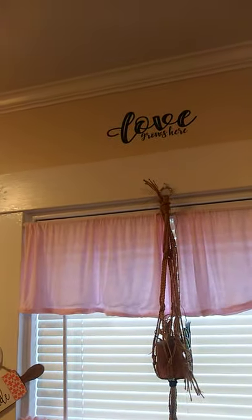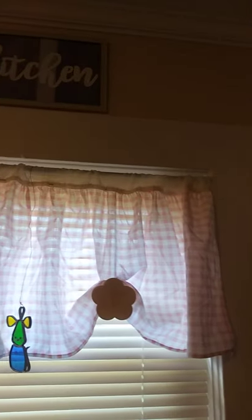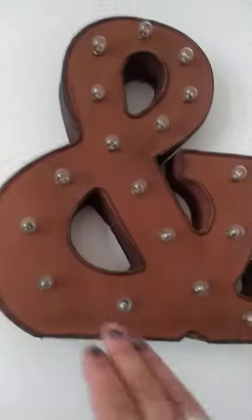I actually made this other valance from a piece of pink material, but when I saw this bed skirt at Savers a couple of weeks ago I said 'that's going to be my valance.' It's pink checks, as you can see. I didn't even take my sewing machine out — I just cut it and put safety pins up in there. Who's gonna know? Well, now you guys know.